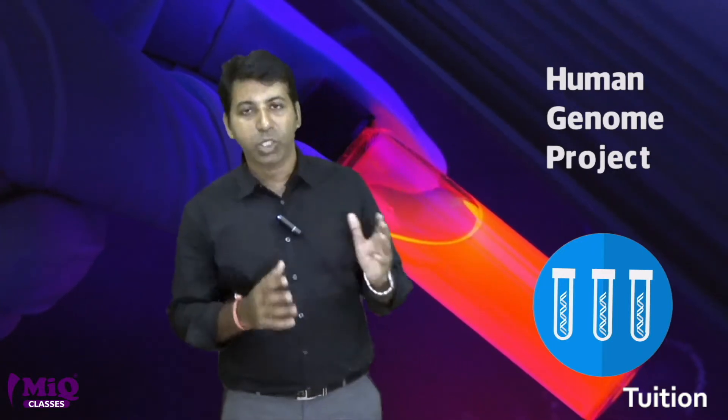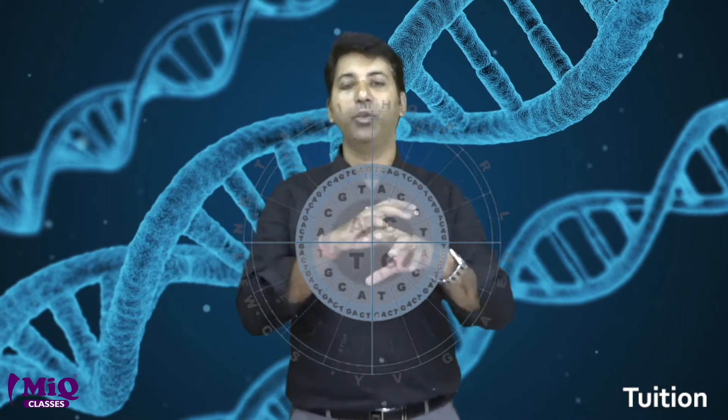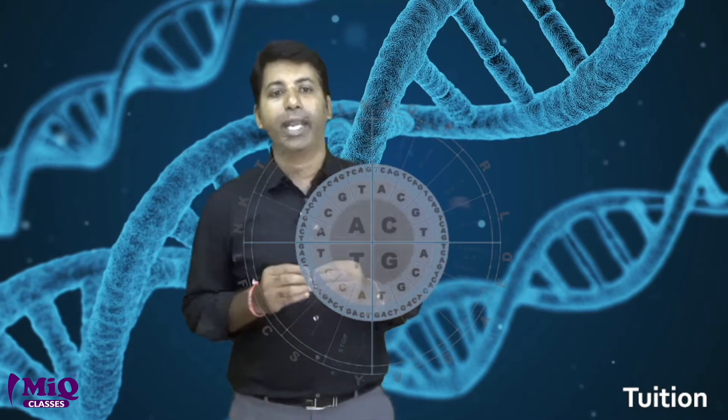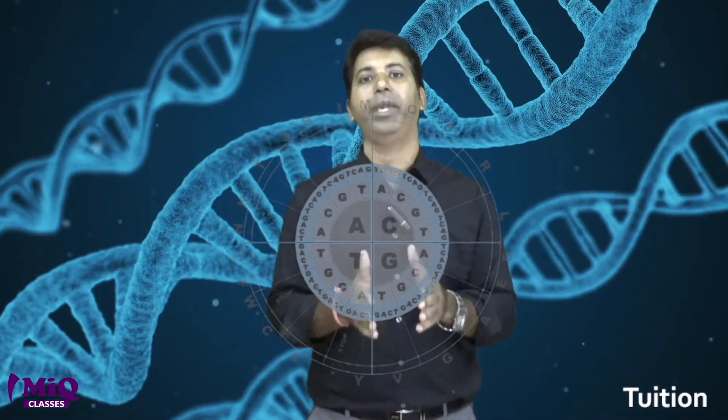There was a project called the Human Genome Project, started by global countries and doctors. It was started around the year 2000. They collected blood samples from six major racial groups — African, European, Indian, Chinese, and others — and completely mapped the human genome. Uniquely, they found that 99.9% of all humanity shares the same pattern of genome mapping.